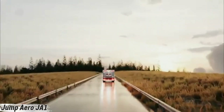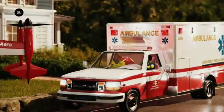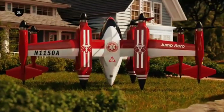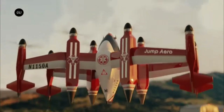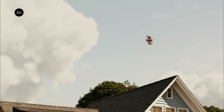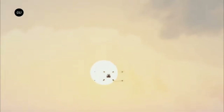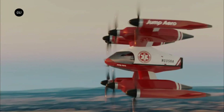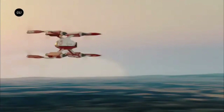Meet the Jump Arrow JA1 — a futuristic aircraft built to redefine how we respond to emergencies. This vertical takeoff and landing EV aircraft isn't just about flight, it's about speed when it matters most. Designed for rapid deployment, the JA1 can soar straight into critical zones, reaching those in need long before traditional vehicles could. Its compact frame and electric propulsion make it lightning fast, whisper quiet, and completely emission free — perfect for both crowded cities and remote rescue missions.